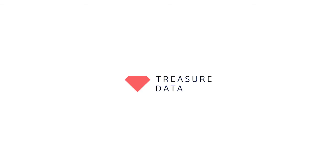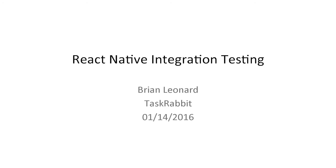I'm Brian Leonard. Just to level set a little bit, curious how many people have used React Native? So React Native is React, but on a phone, usually iOS or Android.